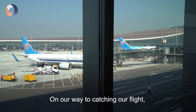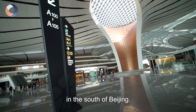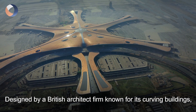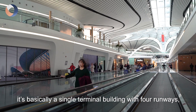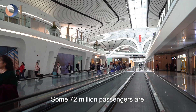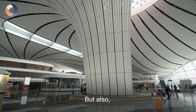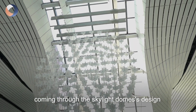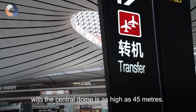On our way to catching the flight, we also had a chance to look around this airport in the south of Beijing. Designed by a British architect firm known for its curving buildings, it's a single terminal building with four runways. Some 72 million passengers are expected to pass through by 2025, and the building features a lot of natural light through its skylight dome design, with the central dome reaching as high as 45 meters.